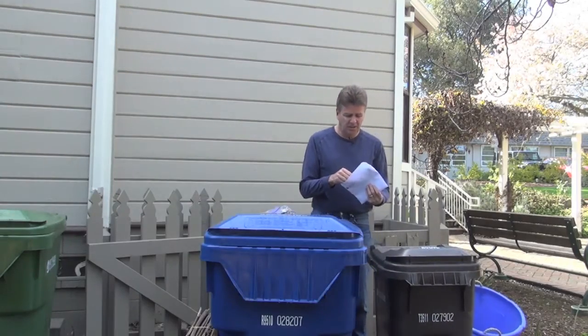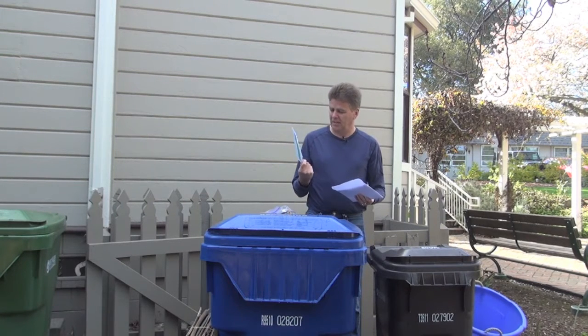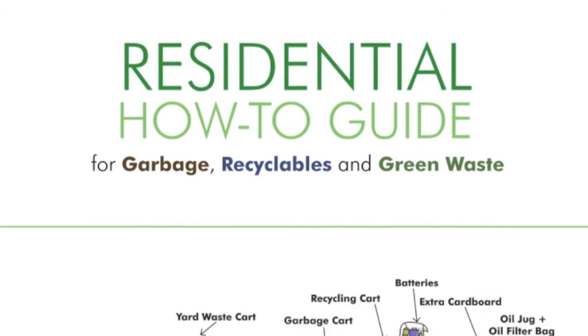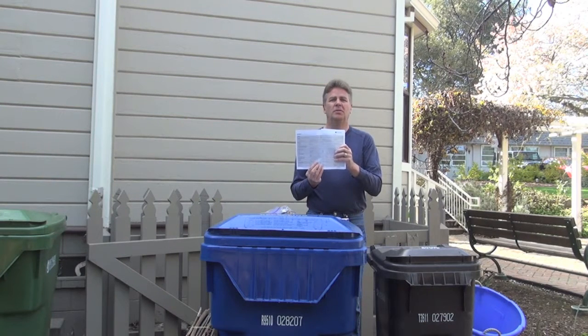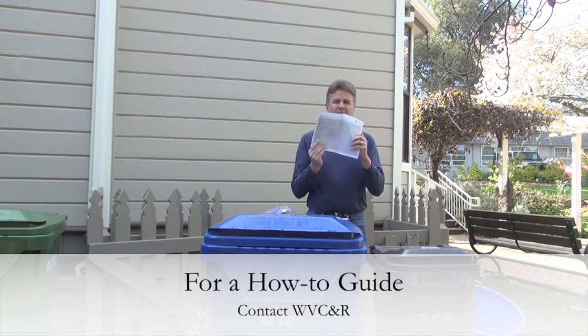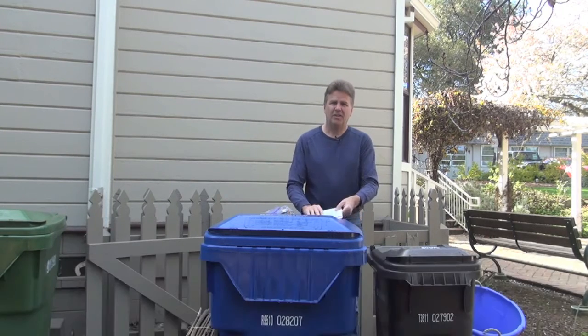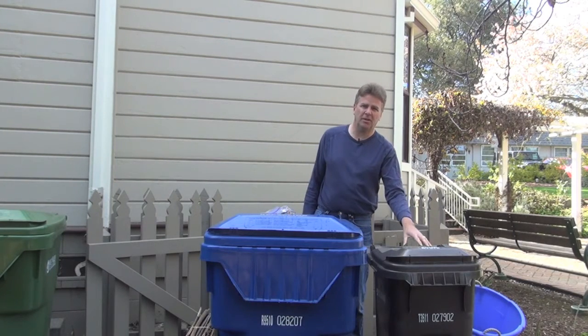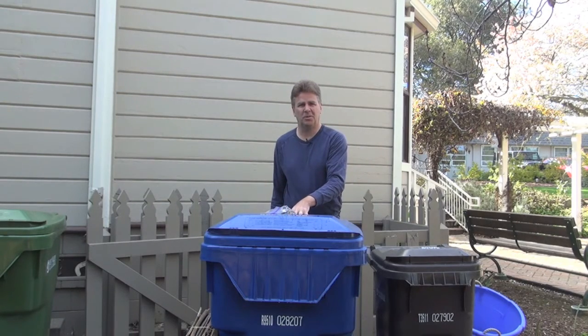If you're unclear or have forgotten some of what's been covered, everybody was mailed this convenient how-to guide that covers all of the possible items that go into recycle, trash, or yard waste. Do not recycle this — save this in your house and refer to it often. Together we can take most of what goes into the solid waste flow and put it into the recycle flow.